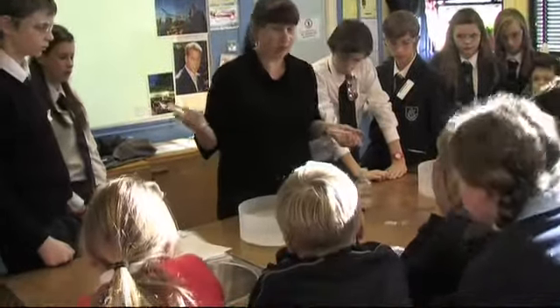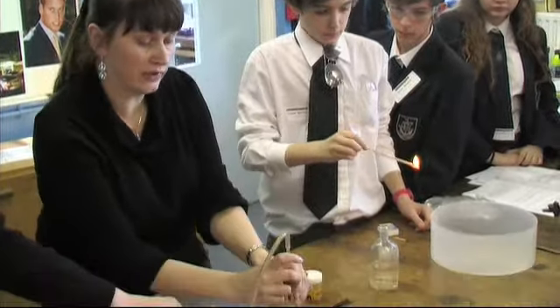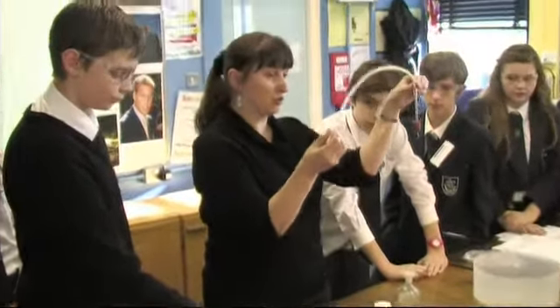We're going to need two hands for this one and some help, because you have to fill this boiling tube with full water and then turn it upside down. Jordan, can you be so kind and hold it for me please? This is called the liver tube.